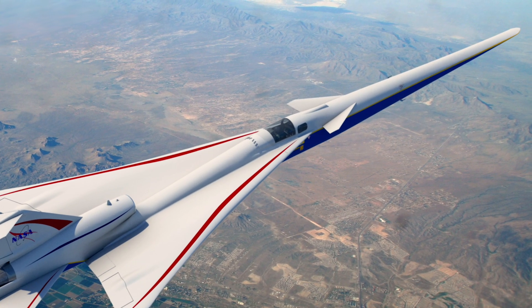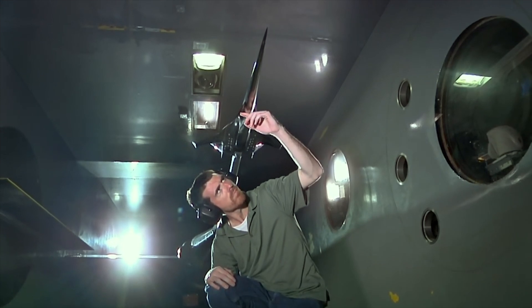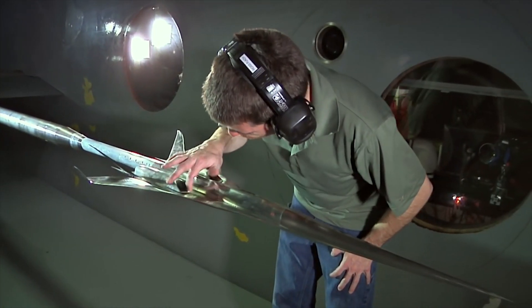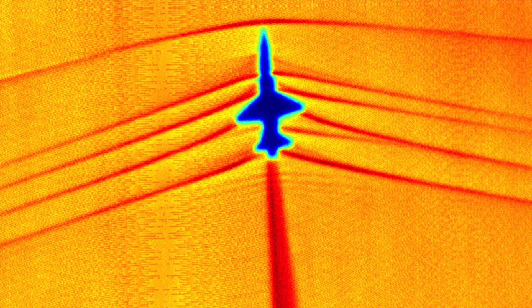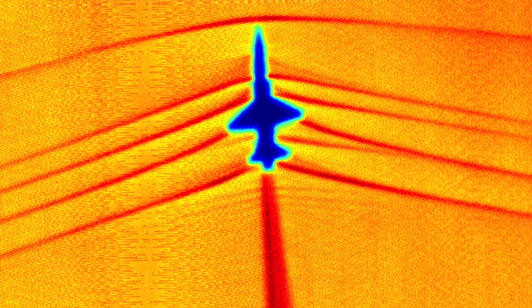If you look at a picture of the airplane design, you'll see that unlike a normal airplane, it's very long and slender. The reason for that is to shape the volume distribution and the lift distribution over the airplane in such a way that the shocks don't all coalesce into a very strong front and rear shock that makes that loud sonic boom.